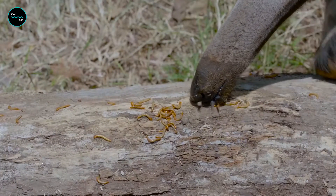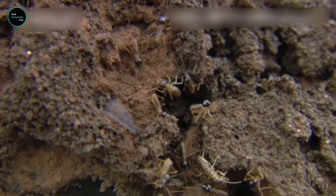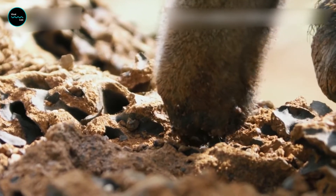Anteaters are edentate animals — they have no teeth. But their long tongues are more than sufficient to lap up the 35,000 ants and termites they swallow whole each day.